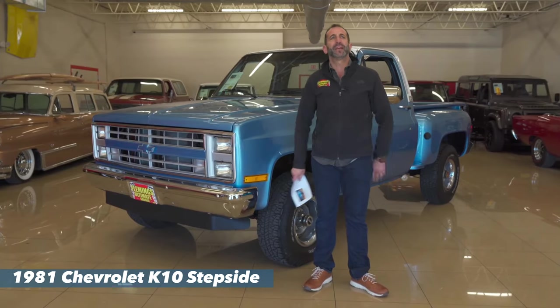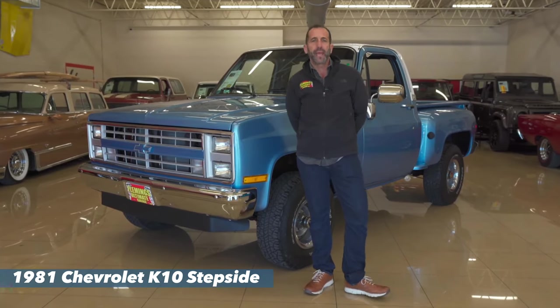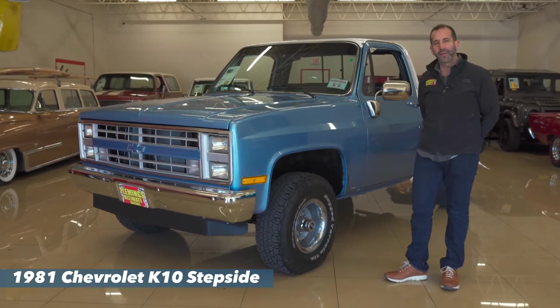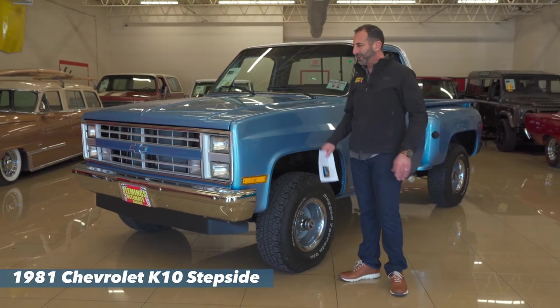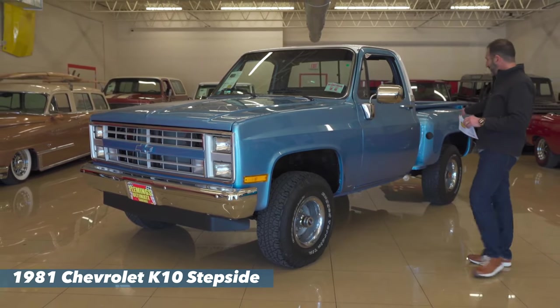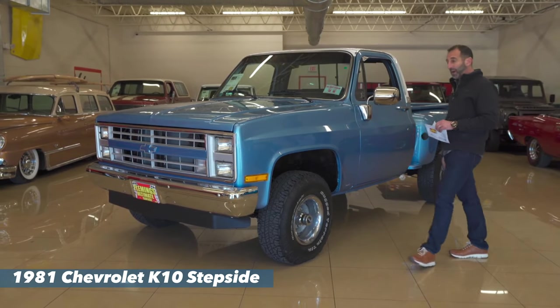Today we throw around the term tailgating, right? Let's have a tailgater, let's have a pregame. Tailgating started right here in the pickup truck world. And when you get trucks like this that are restored, have great bodies like this step side right here. Why is it called a step side? We'll look at that as well.